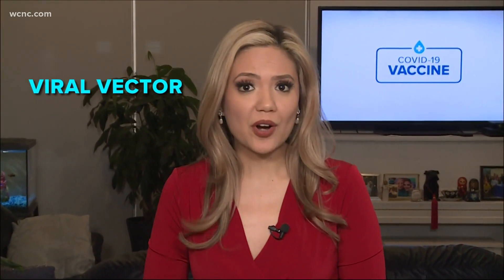Johnson and Johnson is the only single shot vaccine on the market. It also works a little differently inside your body from the others. So will you see a difference? WCNC Charlotte's Vanessa Rufus explains. Johnson and Johnson's vaccine is what's called a viral vector. It's a little different than the mRNA COVID vaccines that have been on the market for a couple months now, but the goal is the same.